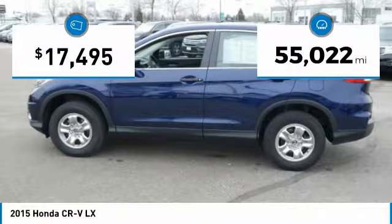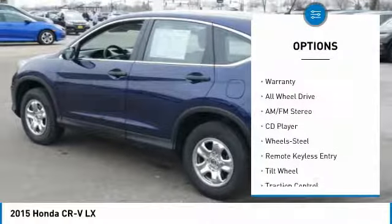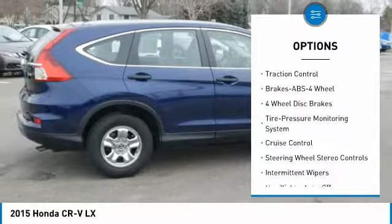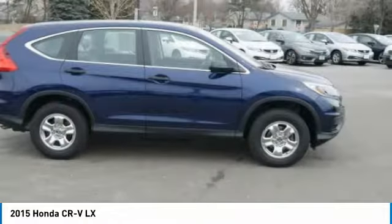This vehicle has less than 60,000 miles. Here are some of this vehicle's great options: traction control, anti-lock braking system, all-wheel drive, air conditioning, power steering, cruise control, AM-FM stereo radio, rear defrost, center armrest, and power windows.